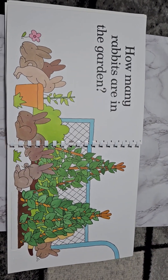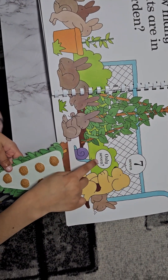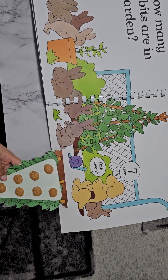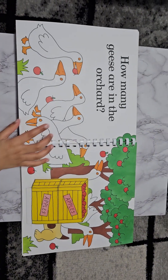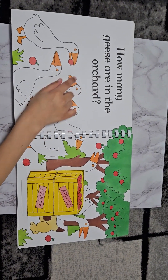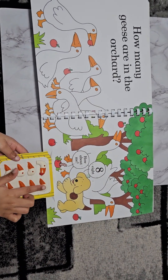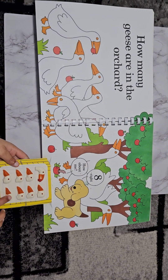How many rabbits are in the garden? Seven. Only seven. One through seven. How many geese are in the orchard? Eight. How about me? One through eight.